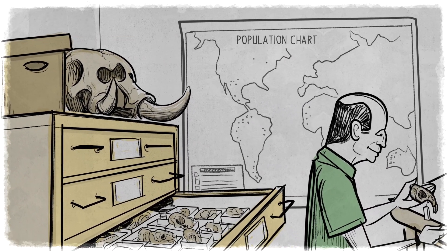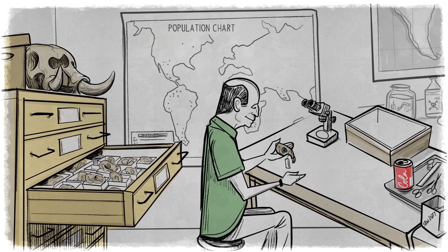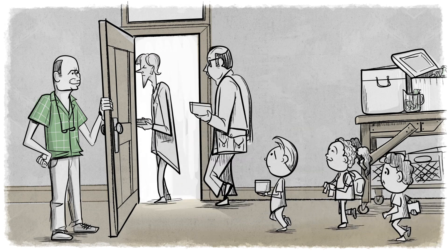And daily, scientists study this material to explain the past, evaluate the present, and predict the future. And my job is to take care of this material and make it available for scientific study.